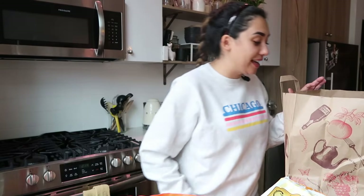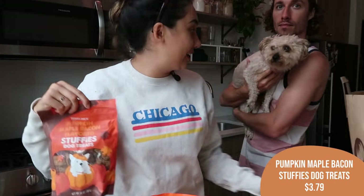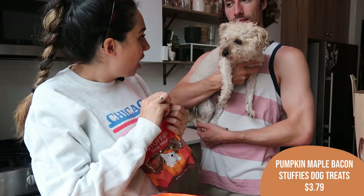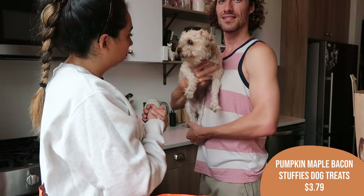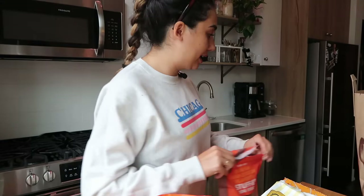My next item is a pup-friendly item. These are the Pumpkin Maple Bacon Stuffy's Dog Treats. Lulu is very excited — he has his autumnal bowtie collar. He's a very handsome autumnal boy right now. We gave him a treat and he ran under my desk to lick it — I think he likes it! These were so cute I just had to get them for him.